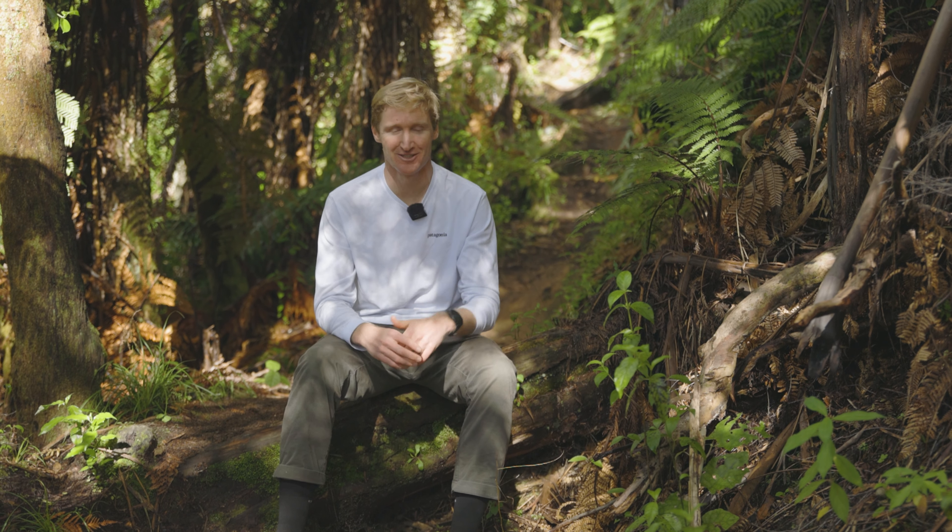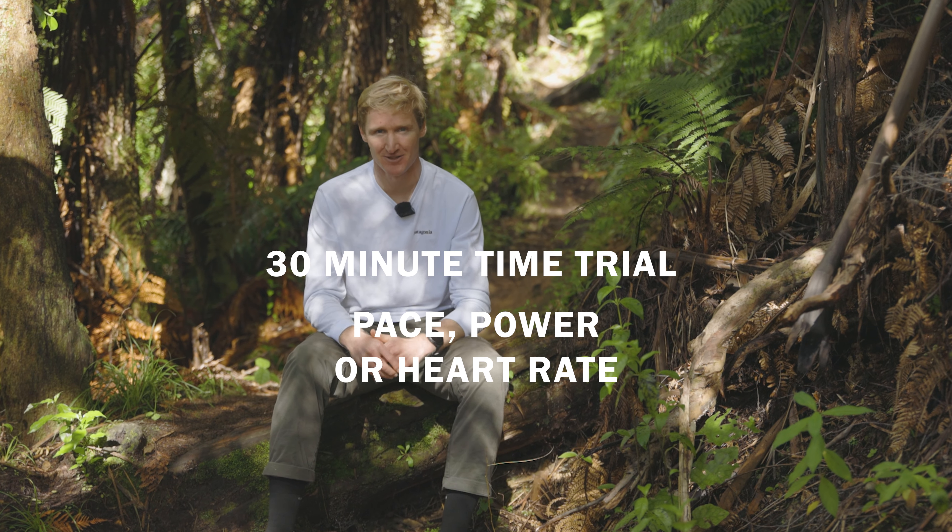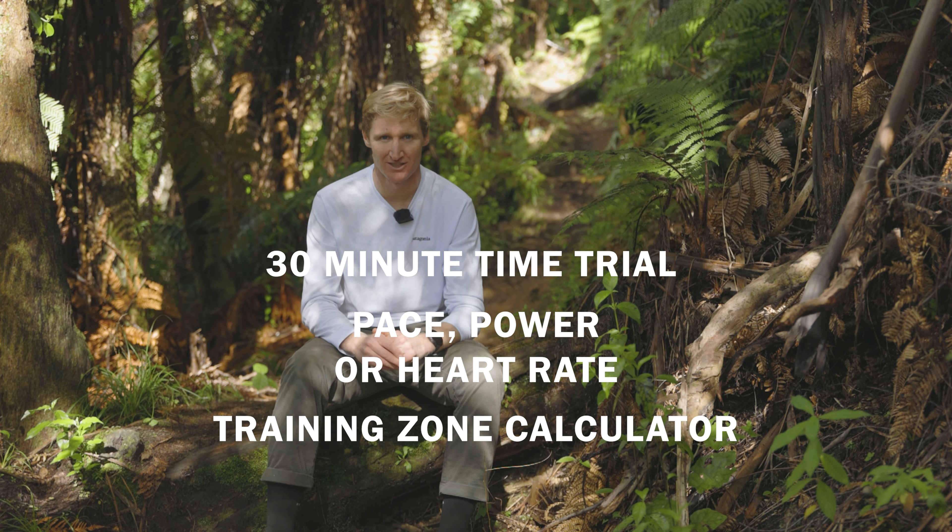How do you find your lactate threshold? Luckily, you don't need a sport scientist and a lactate meter. You can simply do a 30-minute time trial and take your average pace, power, or heart rate over the last 20 minutes, fire it into my training zones calculator, and you'll get everything you need.